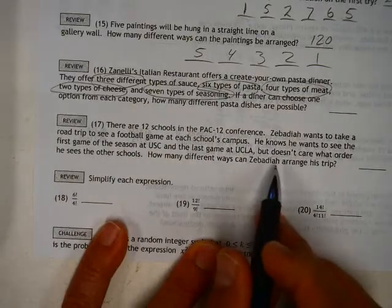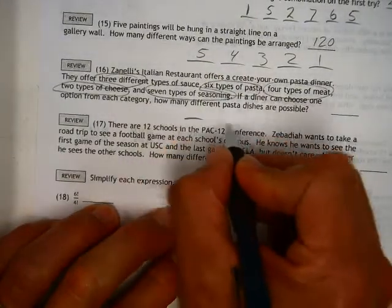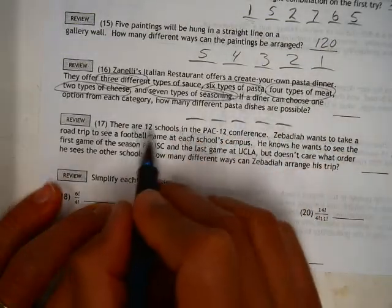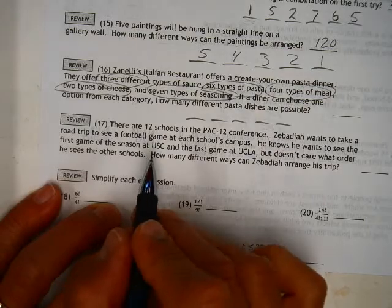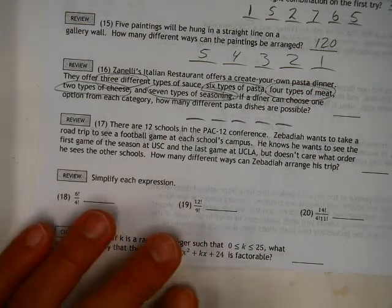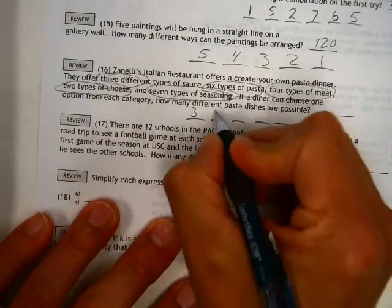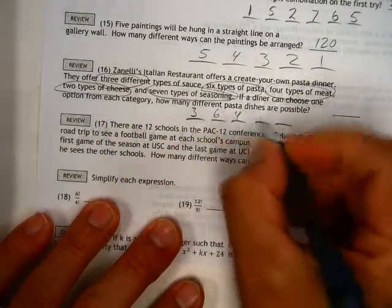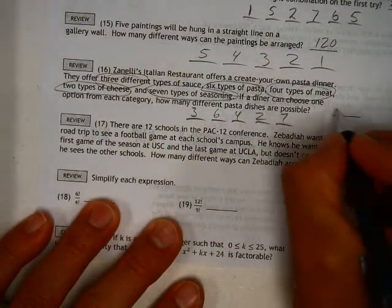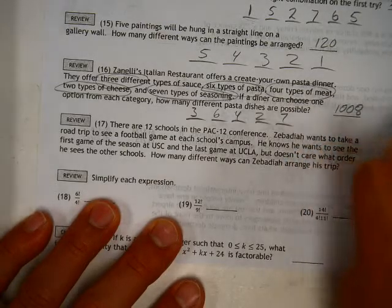If a diner can choose one option from each category, how many pasta dishes are possible? Well, that's just a matter of multiplying all the numbers they've given you — it's one of those rare times where you look for the numbers and multiply, but it's important that you read the problem. Three types of sauce, six types of pasta, four types of meat, two types of cheese, seven seasonings — multiply those together. I think this is 1,008.